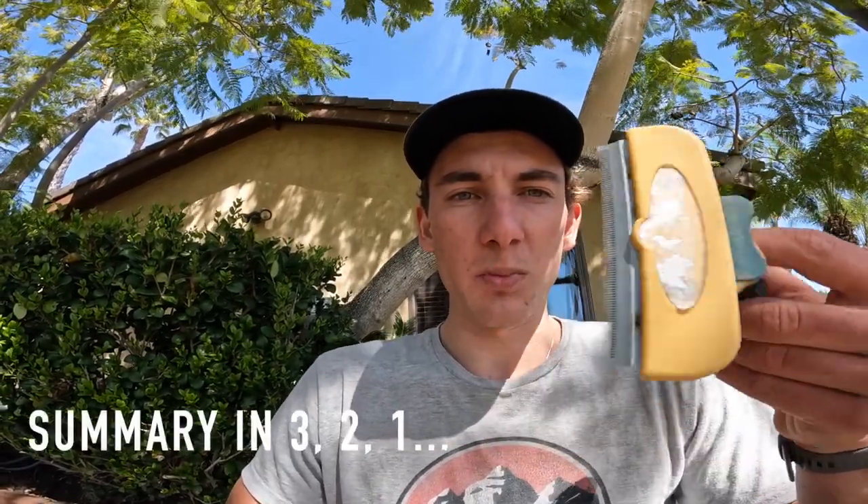This is a Furminator, and this brush is awesome. It works really well for double-coated breeds. If you look it up, I'm pretty sure most Google searches for a dog brush this is probably going to pop up, so I recommend these.